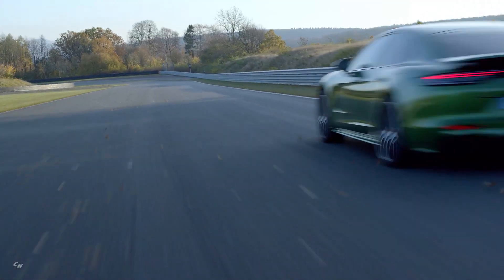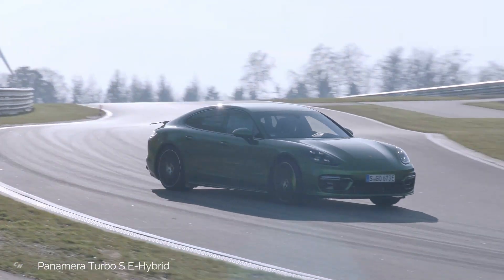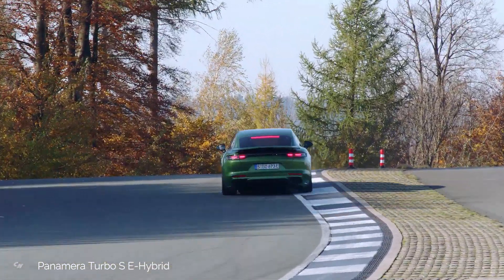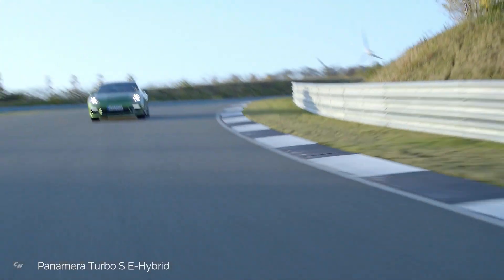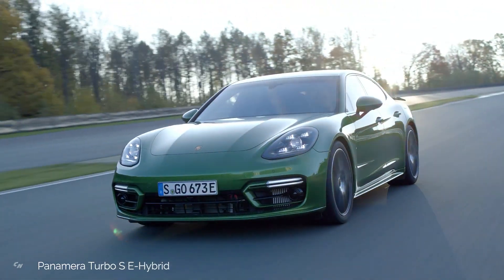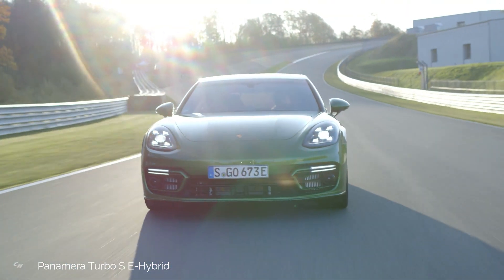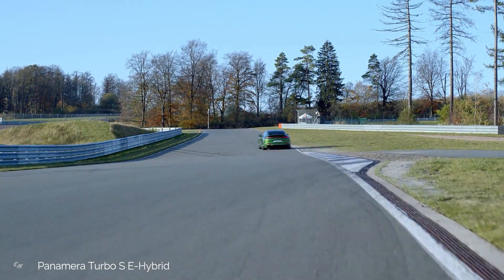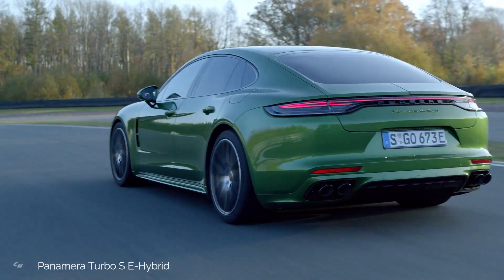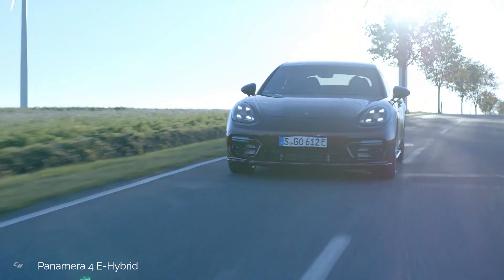In combination with its standard Sport Chrono package and a 4-liter twin turbo V8 engine that now puts out 563 horsepower instead of the previous 550 horsepower, the new Panamera Turbo SE Hybrid Sedan and Sport Turismo accelerate from 0 to 60 mph in 3 seconds, while the executive takes 3.1 seconds — all 0.2 seconds faster than previous models. The Turbo SE Hybrid Sedan and Sport Turismo also offer the quickest 0 to 124 mph acceleration of any 2021 Panamera at 10.9 seconds, with a top track speed of 196 mph, an improvement of 4 mph over the 2020 models.